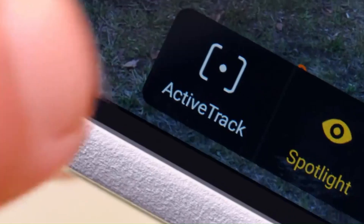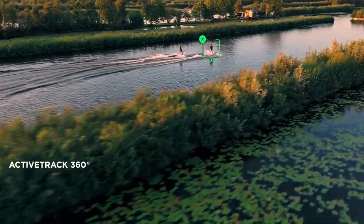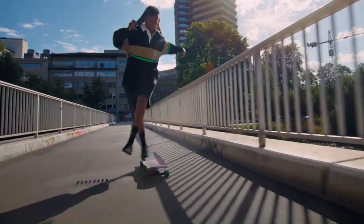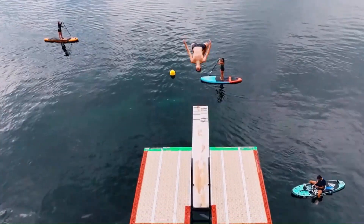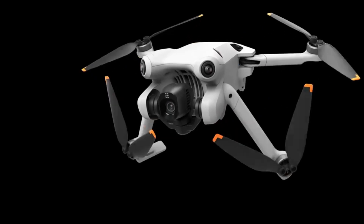These intelligent features make the drone accessible to users of all skill levels, providing a user-friendly and enjoyable flying experience. Another notable aspect of the DJI Mini 4 Pro is its impressive battery life. With a robust battery, users can enjoy extended flight times, allowing for more exploration and capturing of breathtaking scenery. The intuitive remote controller, with a built-in display and customizable buttons, adds to the overall ease of use, making the Mini 4 Pro a versatile and reliable choice for aerial photography and videography.